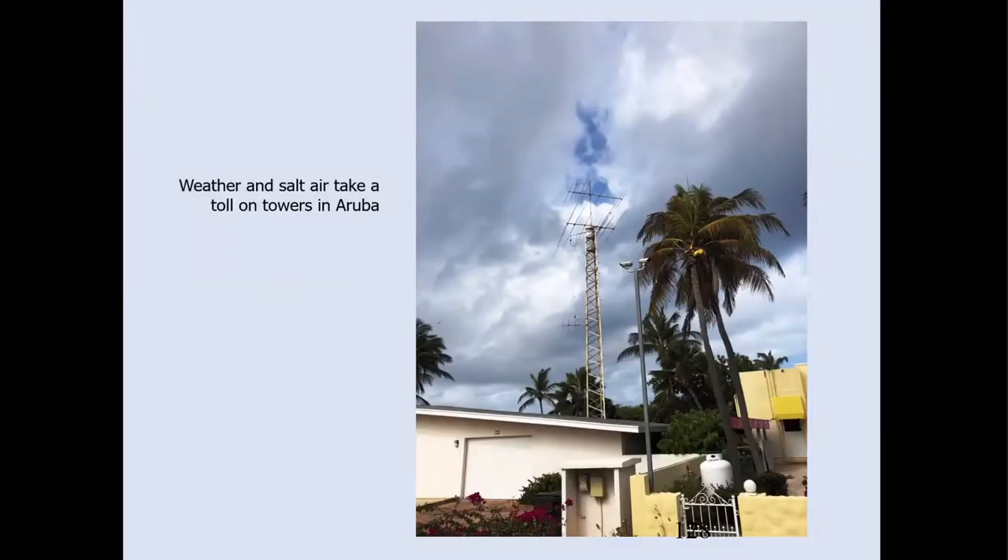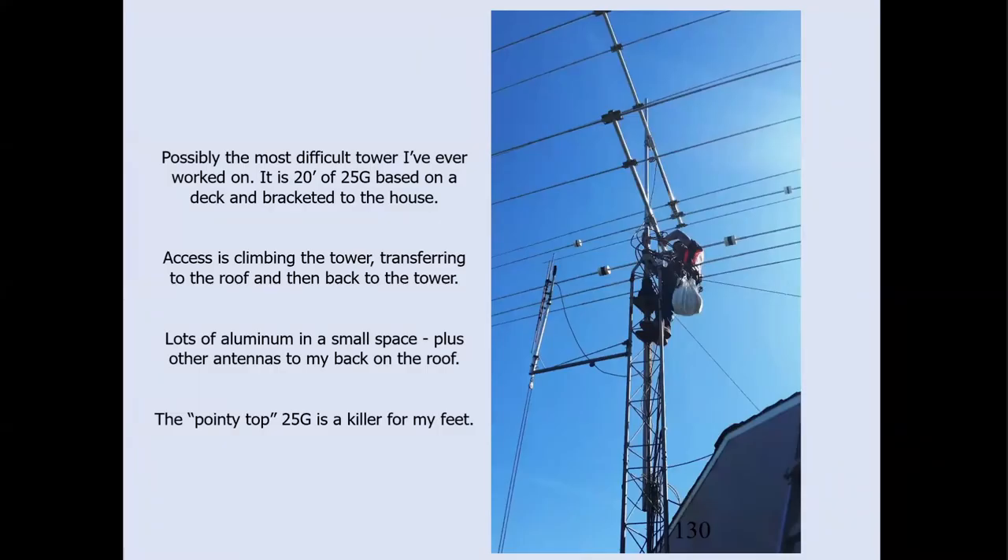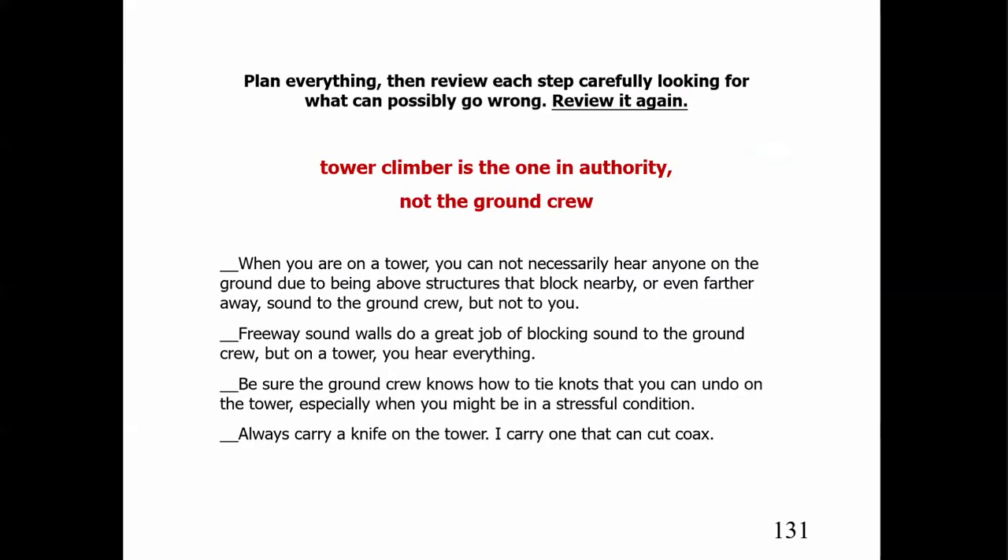If you have really tough weather, you're probably near salt air. A tower in Aruba really rusts. Another one in the Caribbean has a very shallow guy angle — they obviously did not have enough property. The most difficult tower I ever worked on required climbing up, transferring to the roof, going around on the roof, getting back on the tower, climbing back up, and working around other antennas on the roof. You need to really plan everything very carefully.